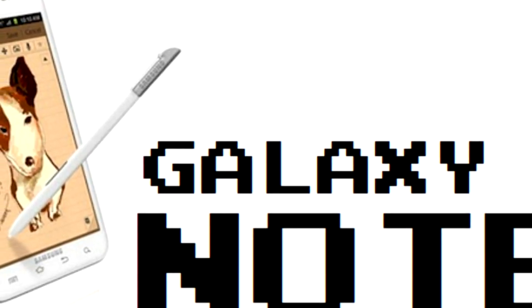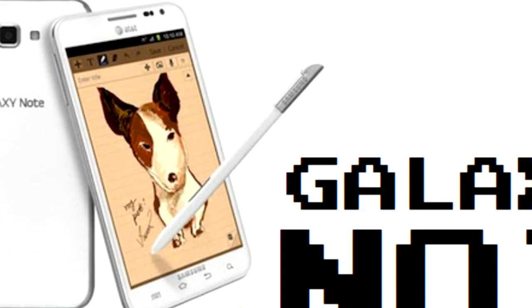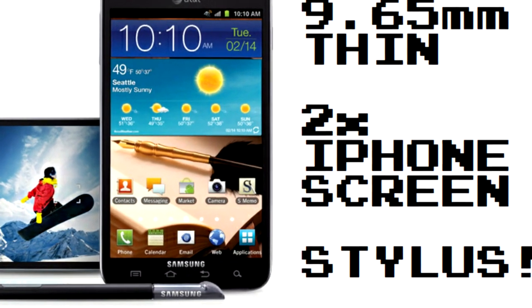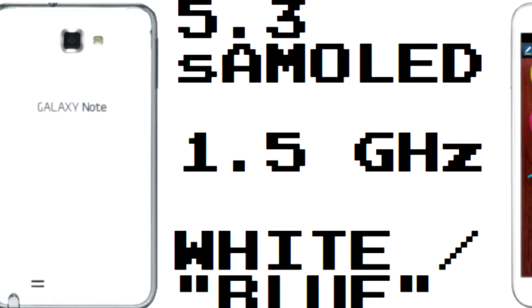Hey man, this is Chris from Phone Cats. If you're on AT&T, you can scoop up a Galaxy Note for a moderately affordable price — they're floating around $500, which is kind of ridiculous to say that's a deal, but it is. This one's pretty hot: 9.6 millimeters thin, almost double the screen real estate of an iPhone, and it has a stylus that you can poke people in the eyes with — self-defense.